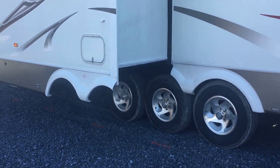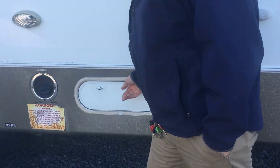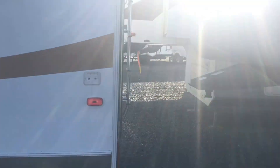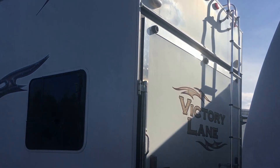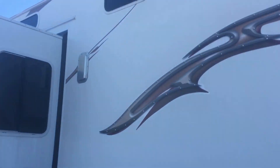Most of your toy haulers nowadays do have the two fuel tanks with the fuel center. On the back here you can see the ramp door with a removable ladder. We're actually going to sneak back around to the other side and head inside. A big tri-axle unit, local trade.